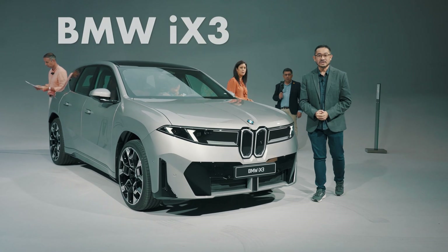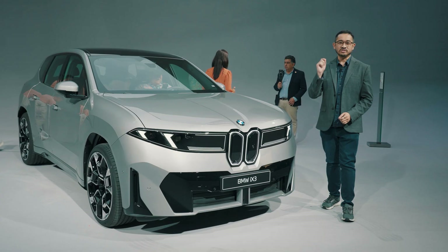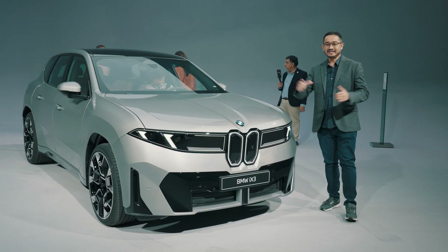This is the new BMW iX3 for 2026 — the first EV from the new Neuer-Class lineup. Here's everything you need to know about it. This is Alex from storychanger.com, live here in Munich, Germany.